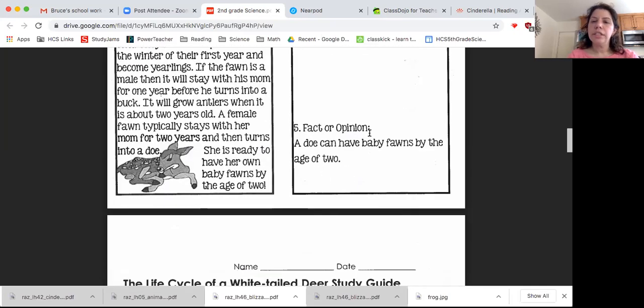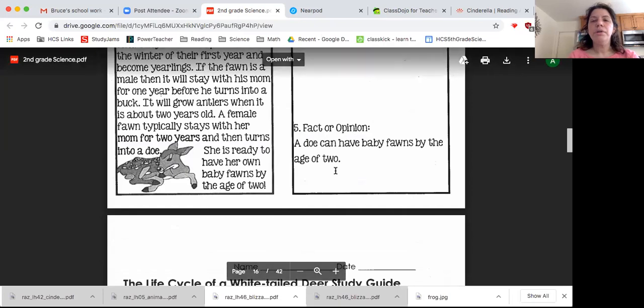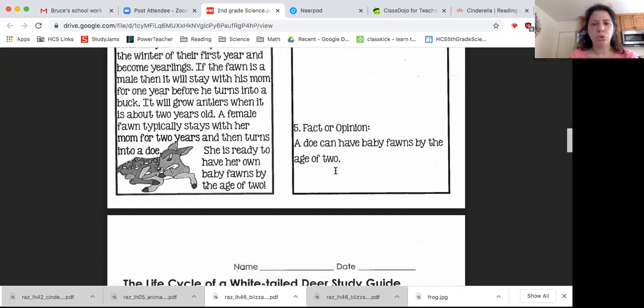This one's asking: is it a fact or an opinion? Remember, a fact is something that's true — it's something you can prove. Whereas an opinion is just what you think of something. For instance, if I said everyone loves chocolate — fact or opinion? That's an opinion, because there actually are some people who do not like chocolate. So, is this a fact or is this an opinion: a doe can have baby fawns by the age of two?